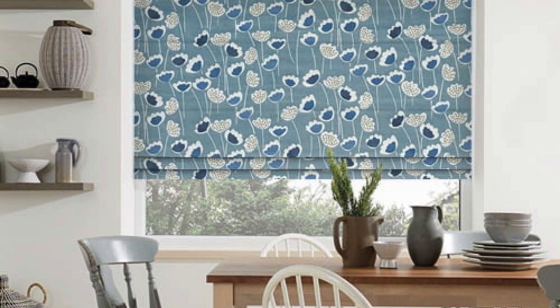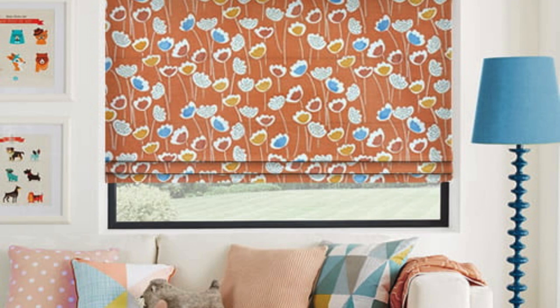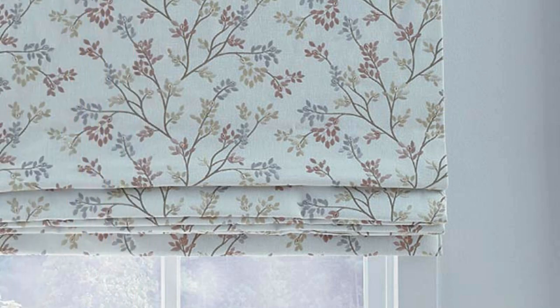The operation of Roman blinds is typically smooth and user-friendly, with options for manual cord pulls, continuous cord loops, or even motorized systems for added convenience. This makes them a practical choice for everyday use, offering ease of adjustment to achieve the desired level of privacy and light control.